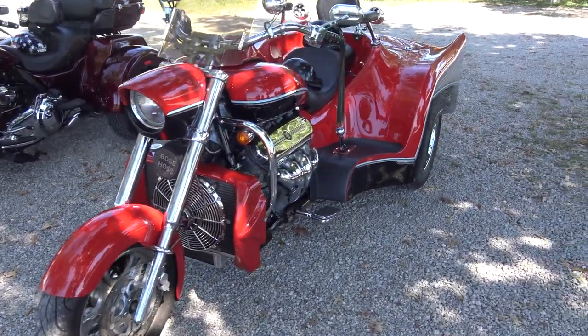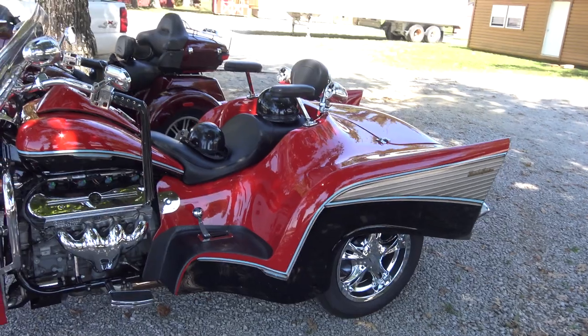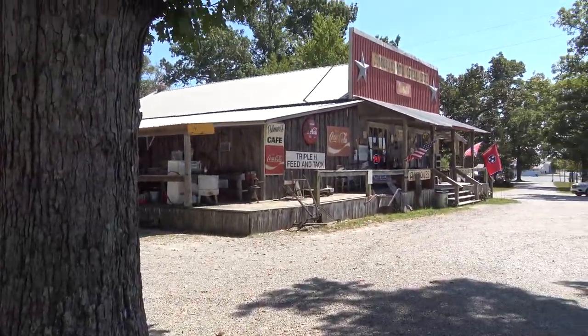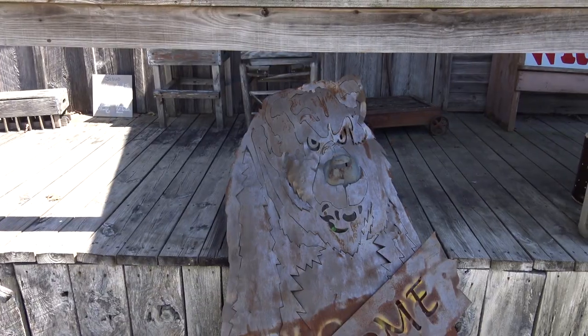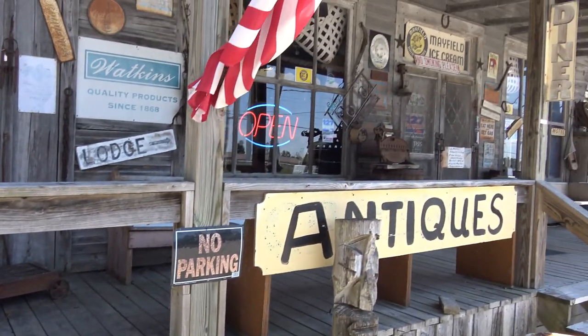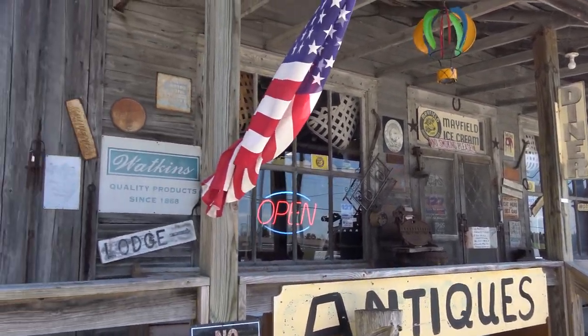Well this is pretty cool custom work. Look at this — that is a beautiful bike. We're gonna go over here and take a look. I can barely contain my excitement. Just look at all of these really cool old signs.